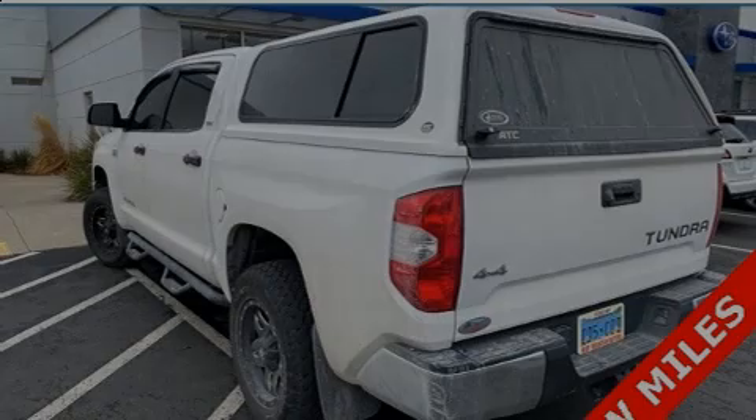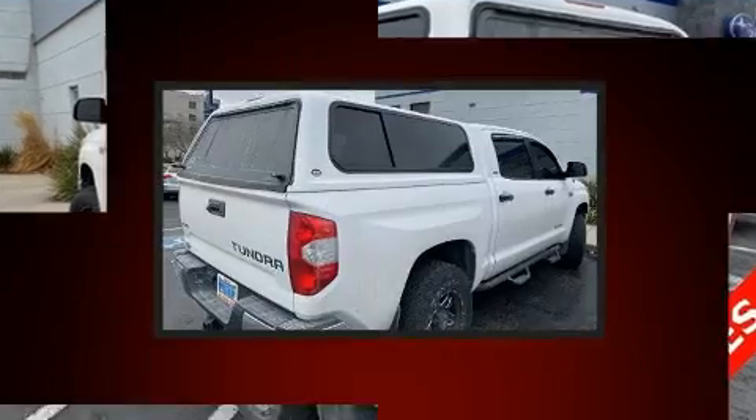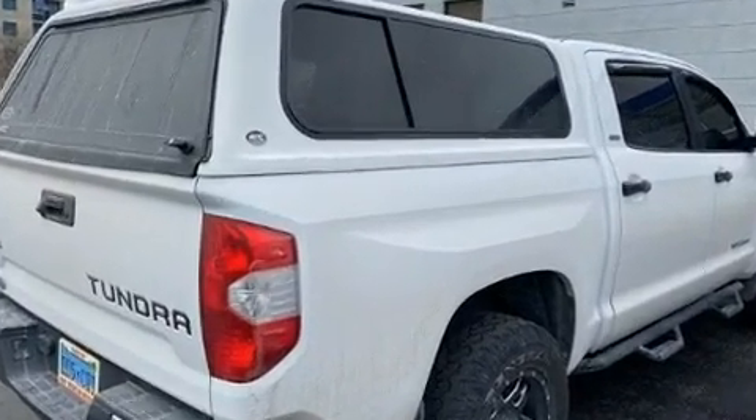Sensibility and practicality define the 2016 Toyota Tundra. With just over 40,000 miles on the odometer, this vehicle proves competitive in its price class based on its condition and value.